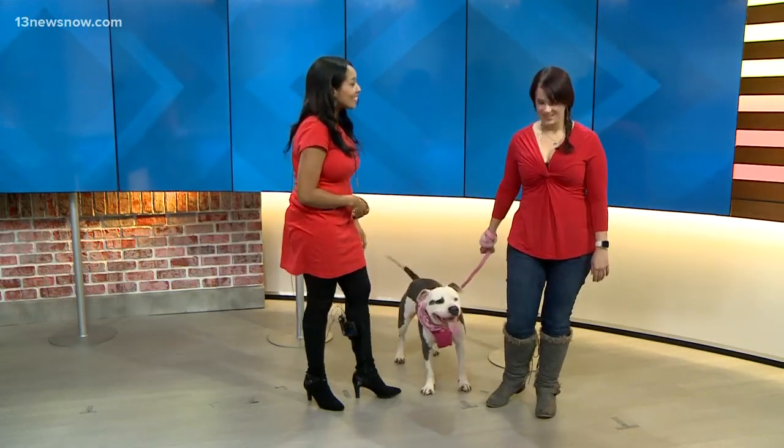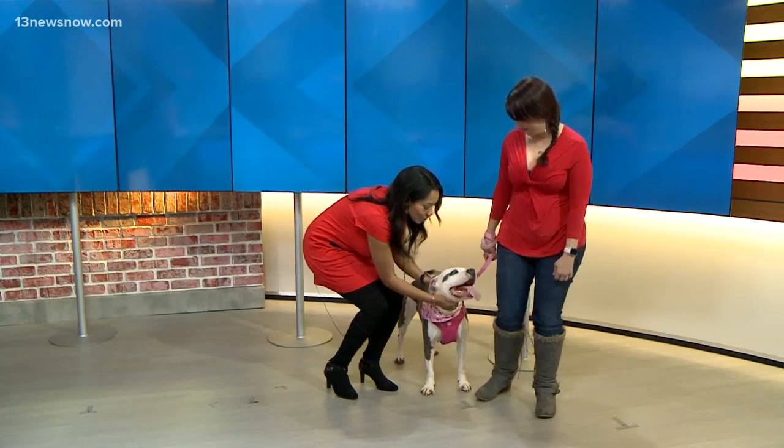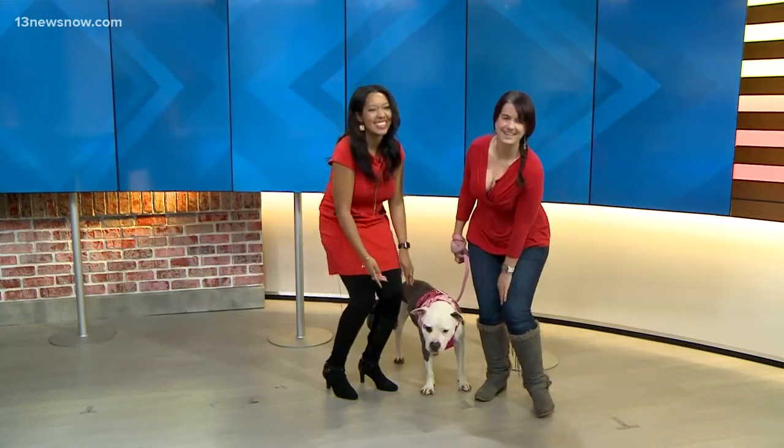Come by and see Shayla! Thank you so much, Kelly. Thank you so much for having us. Thank you, Shayla — you were such a sweet girl. Stay with us because we have more news coming up.